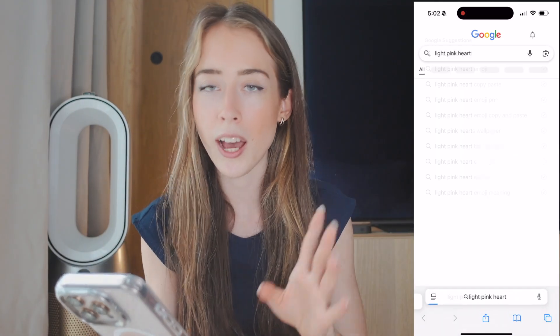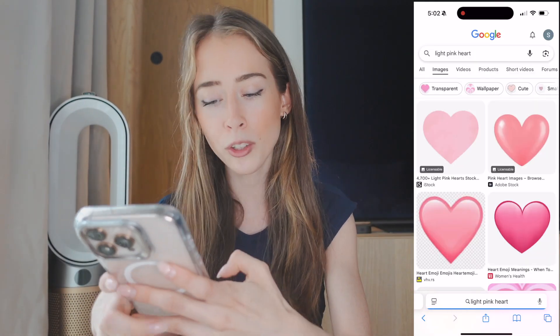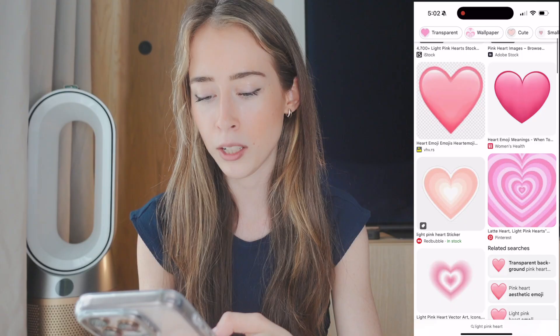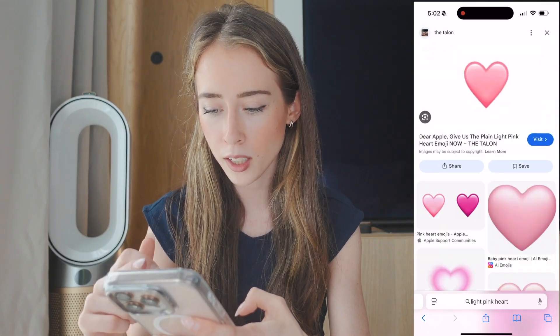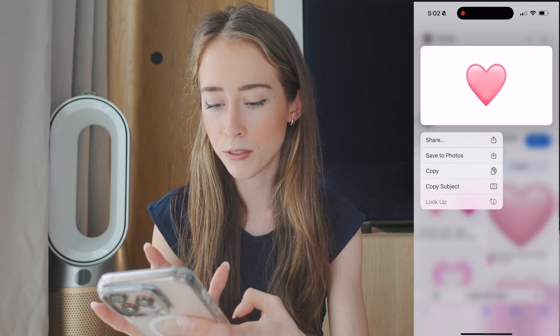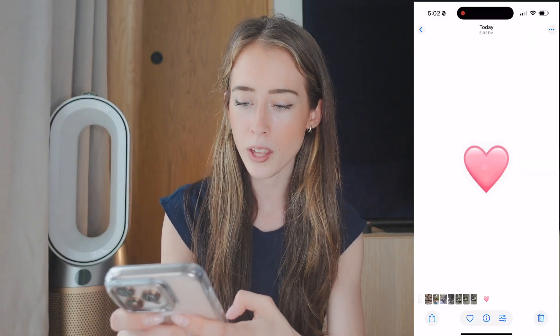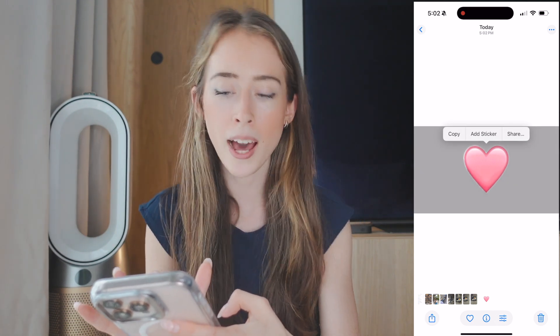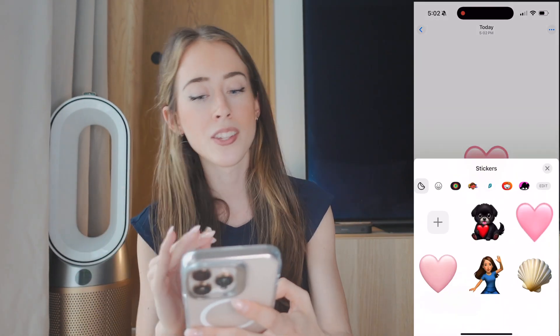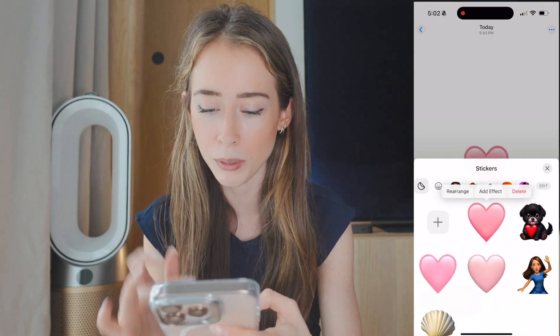Another way to create a Genmoji is to go into Google, search for something like 'light pink heart,' go to images, and find one you like. Save it to Photos, go into your Photos, mark it, and you'll see the option called Add Sticker. It'll add that as a sticker — now I have so many light pink hearts!